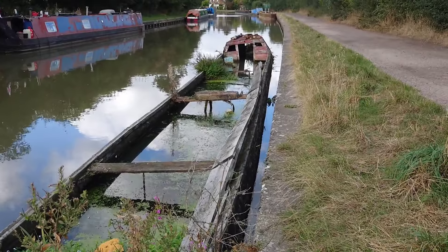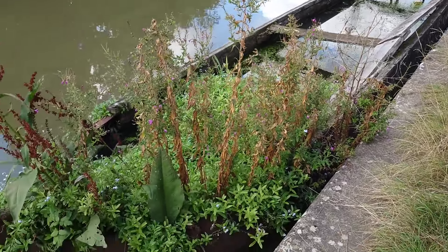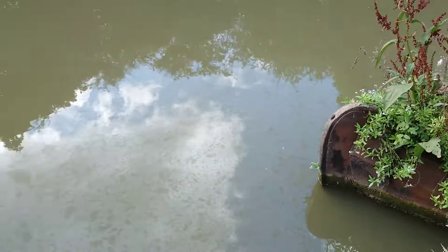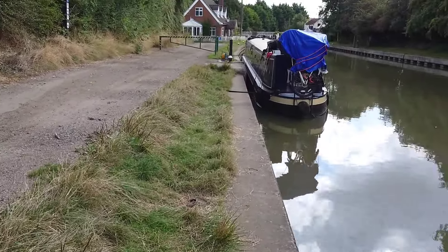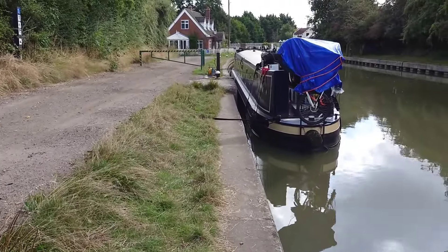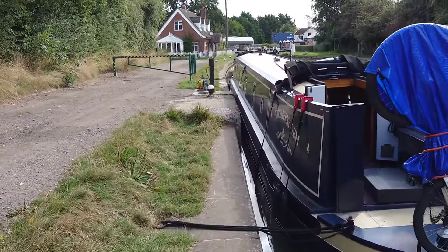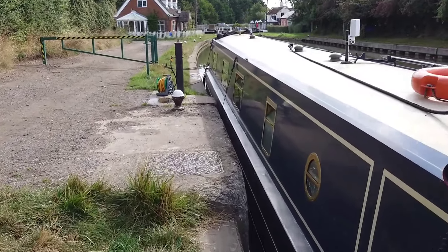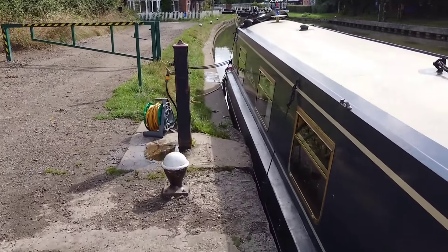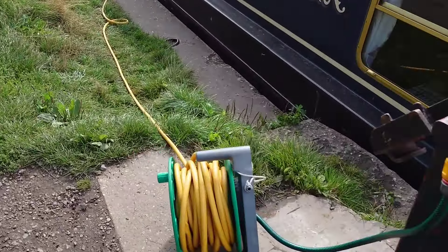So this morning we're at Buckby and there's a boat here that could do with probably a better bilge pump. We're just here at Buckby top locks to fill with water. We're quite close to the road, then we'll be turning around and going back towards Braunston. We'll see the water going in.